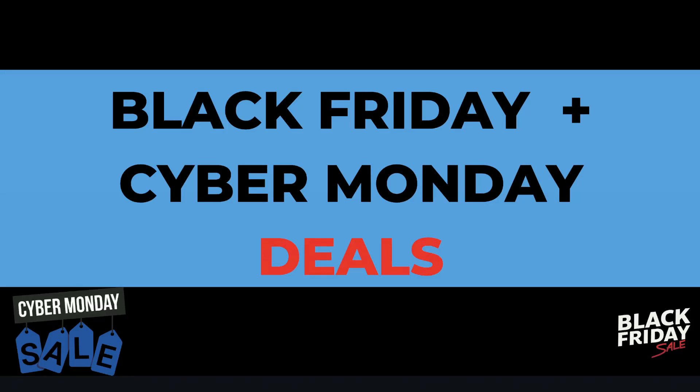Hey, what's going on guys? Today is Cyber Monday, so that means we have some expiring Black Friday deals, but we also have some new and exciting Cyber Monday deals. In today's video I'll be going over some of the expiring Black Friday deals, but I'll also be listing some of my favorite Cyber Monday software deals.